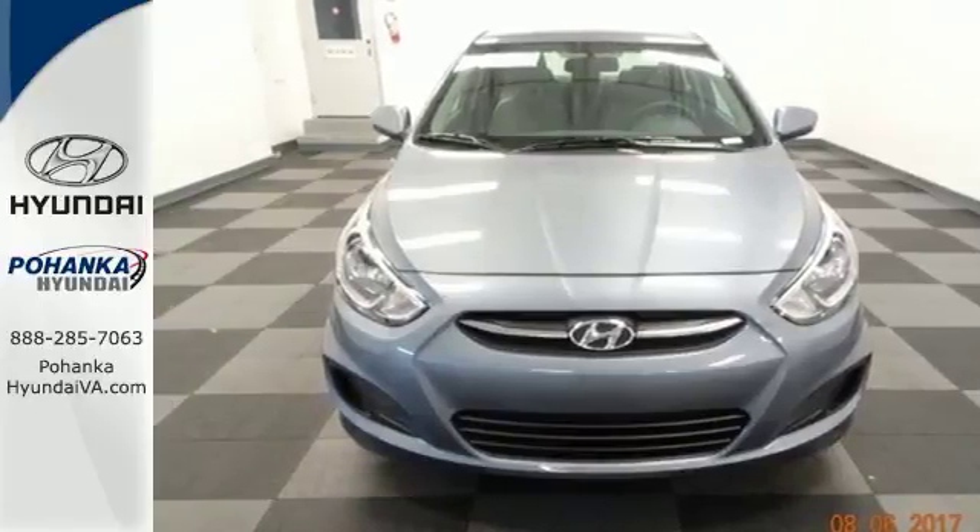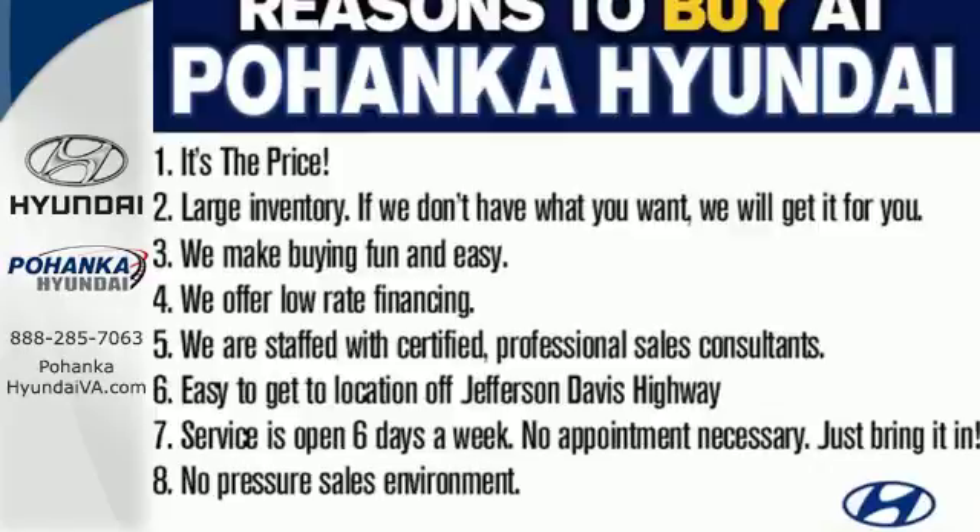Incredible fuel efficiency and performance can co-exist. Give this Accent a try today.